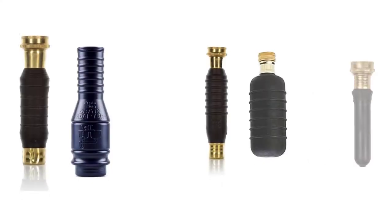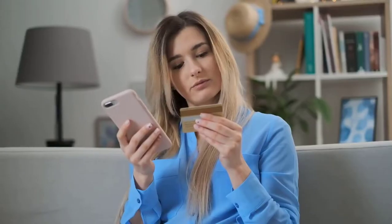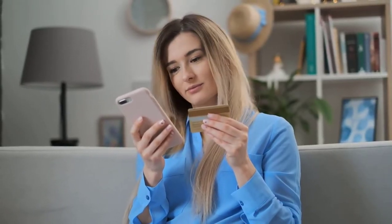In order to help you make the right choice, we have selected and reviewed some of the best drain cleaning bladders, which are most recommended by professionals and field experts. If you like any of them, you can buy through the link in the description.